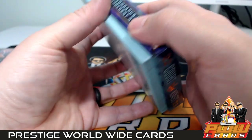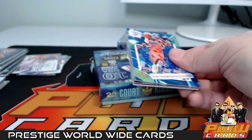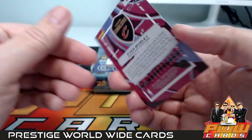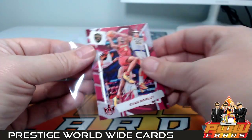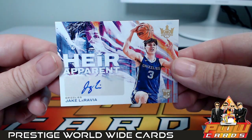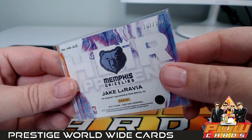Box number seven coming at us. Shai Gilgeous-Alexander, Bam Adebayo, Tyler Herro, Evan Mobley — another red numbered to 149, so you have two of the ruby set now. Cleveland Cavs, that is Steven M. Heir Apparent Jake LaRavia rookie auto for Memphis — Matt B, congratulations, numbered to 199.